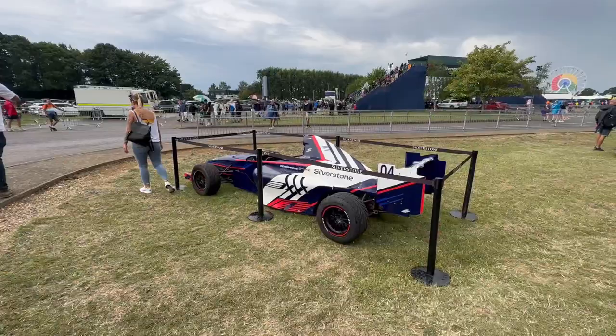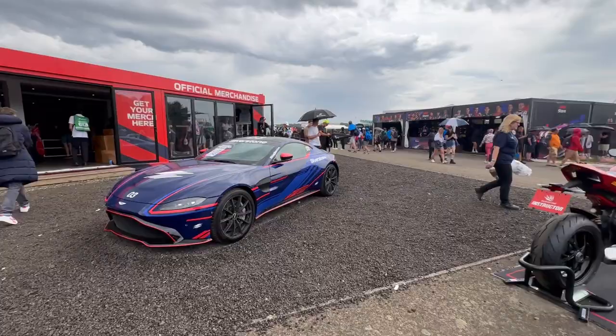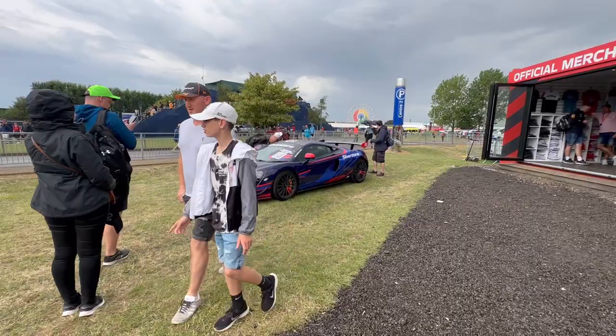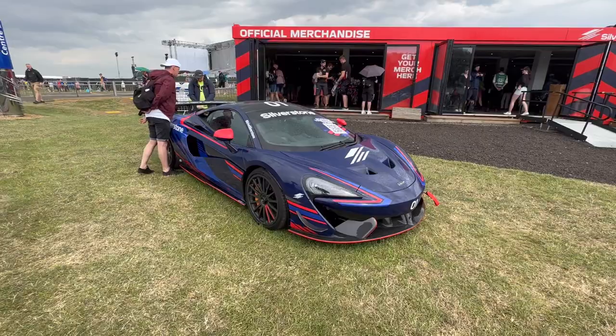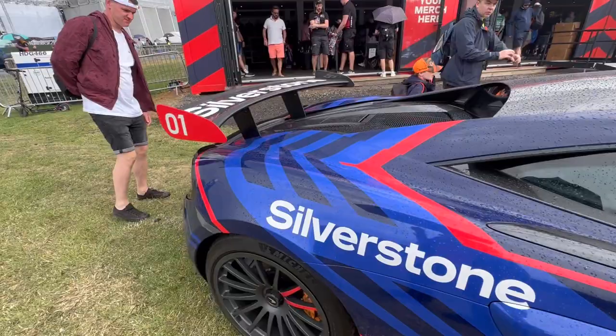We've got a few show cars over here at the official merchandise store — there's an Aston Martin, a Ducati over there — but I'm more interested in this McLaren. I think this is the GT4 variant, the actual track car, if I'm not mistaken. Could be wrong, but yeah, looking so good. I definitely think it's the track car.